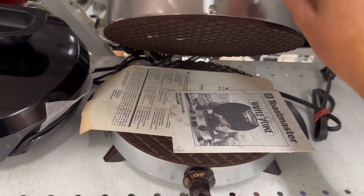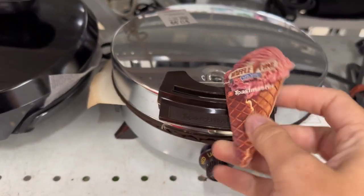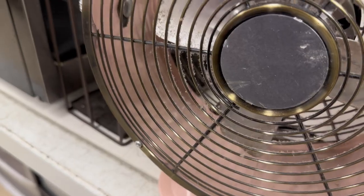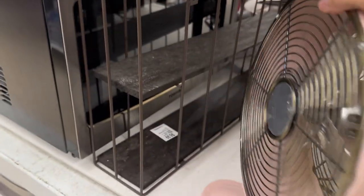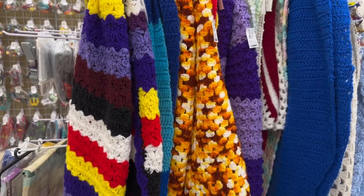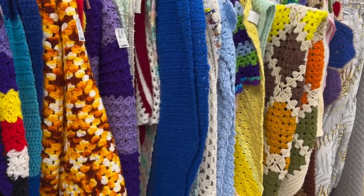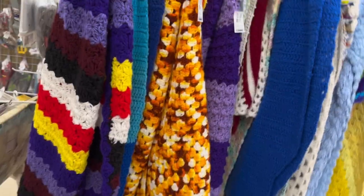Do I need a waffle cone maker? No. Do I want to smell the fresh smell of waffle cones baking in my kitchen? Yeah, I do. I also spotted this pink metal fan — it's not vintage but I thought it would be an awesome decor piece. I wish I had more room in my house.